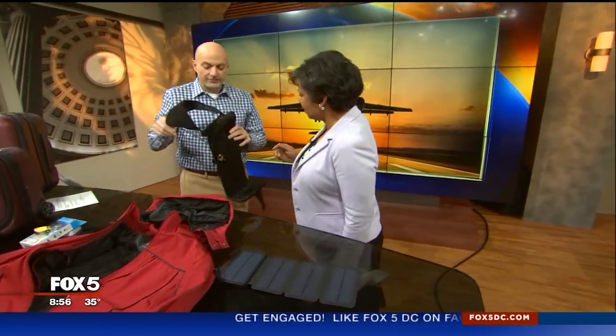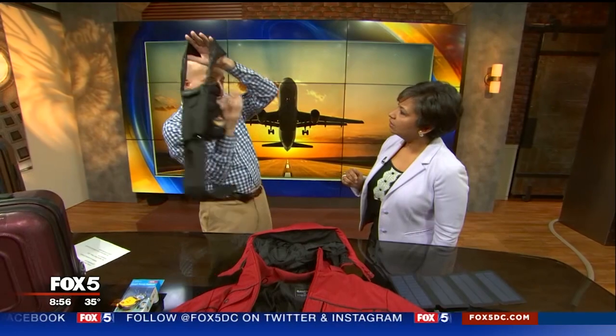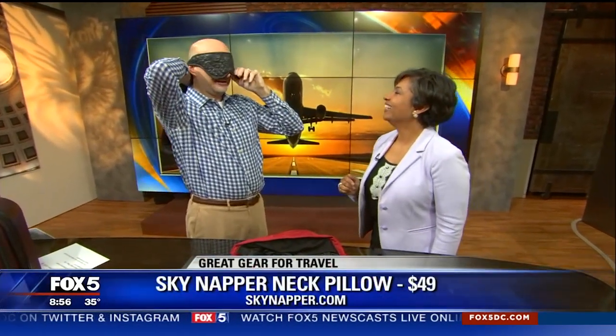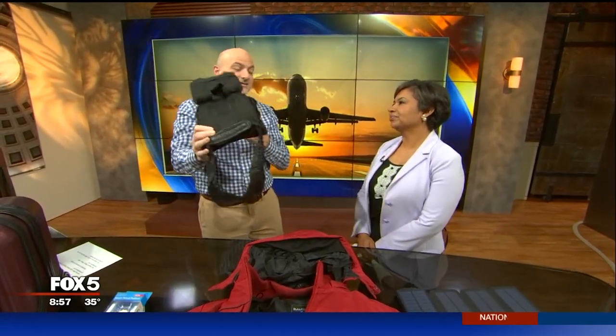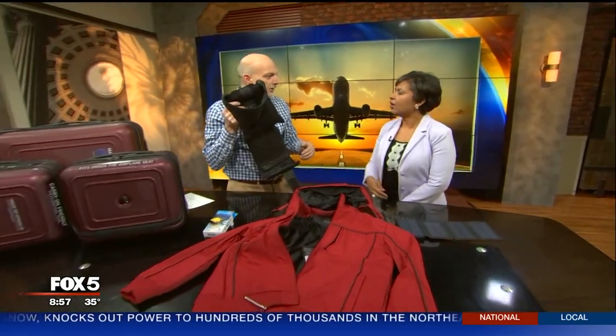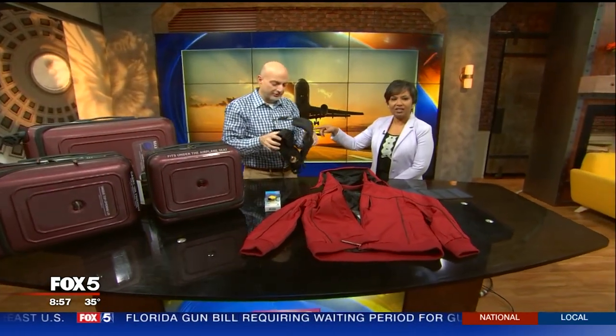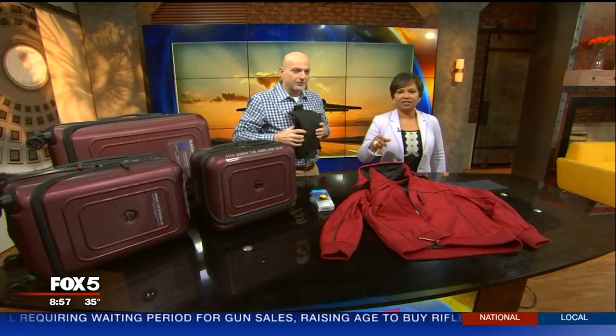This crazy contraption — I was laughing when I first saw it, but it's amazing. You put this on as your neck pillow. I know I look silly, but this back brace in the back actually keeps you from falling forward, falling to the left, or falling to the right — so you're not sleeping on the person next to you. It's called the Sky Napper, and it's only about $39. Most of this stuff is available online and you can find links on the website, or follow me — I'm the Gay Traveler across the board.